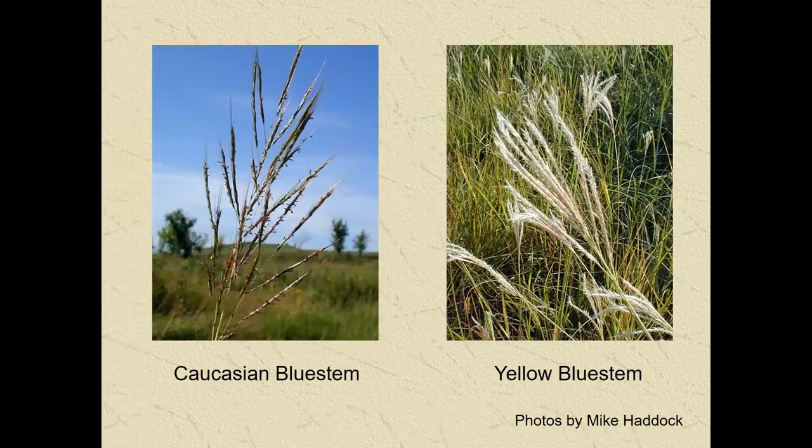Old-world bluestem is getting to be more of an issue. If you think controlling sericea — a broadleaf in grasslands — is a problem, now we've got a warm-season grass that was introduced that we're trying to take out of our grasslands. These two species — Caucasian bluestem, which has a more branched-looking seed head, and yellow bluestem like King Ranch bluestem, which is more digitate or finger-like — are what we typically call old-world bluestems.